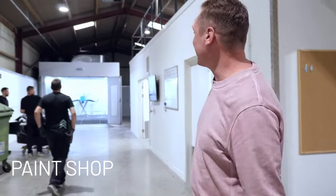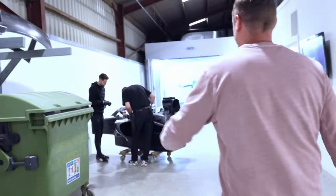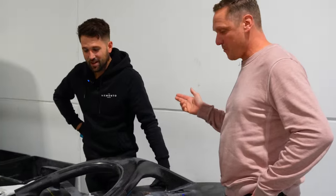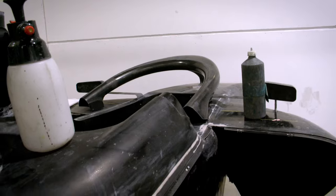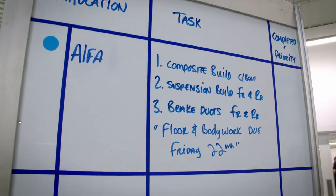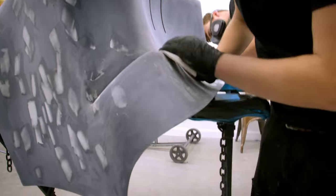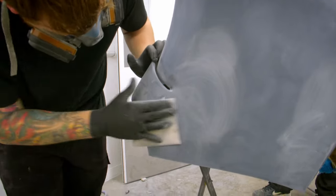This is the paint shop. Josh is head of the paint shop. What is going on today? Starting a new car today — this is a retail car, Alfa Romeo. This will be going into prep bay next. The guys next door are currently preparing a rear wing.